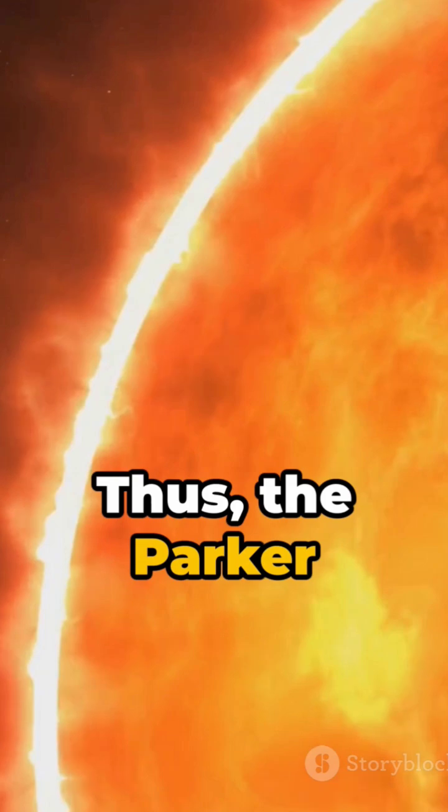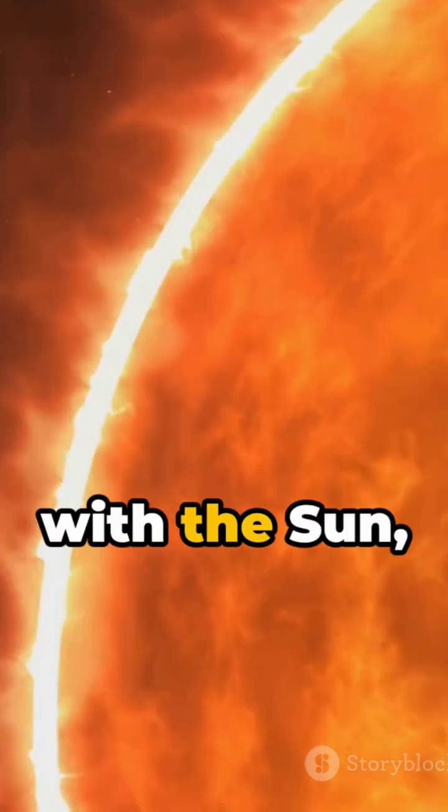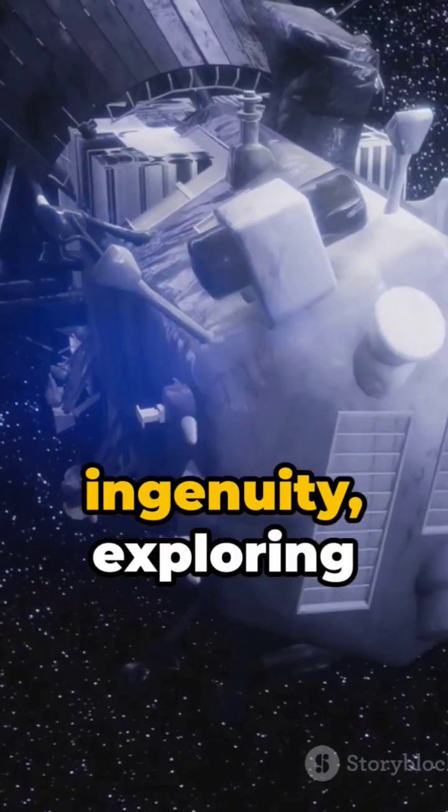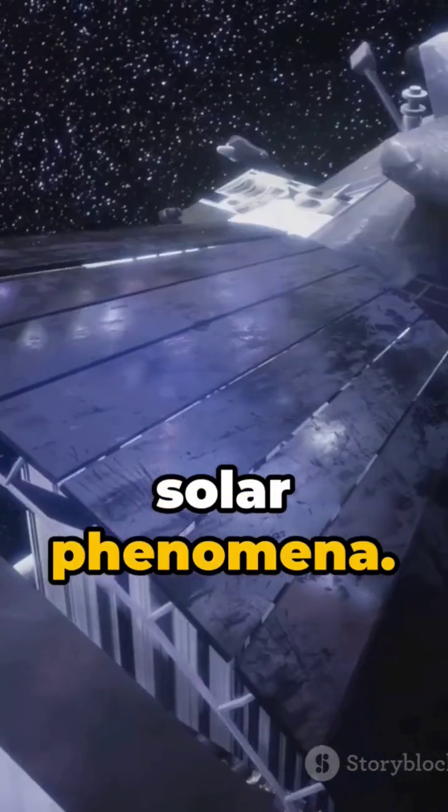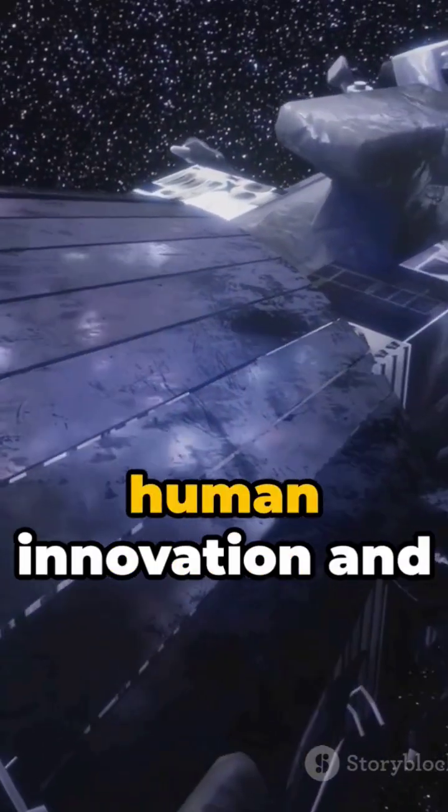Thus, the Parker Solar Probe dances with the sun, shielded by human ingenuity, exploring secrets that could reshape our understanding of solar phenomena. A true testament to human innovation.